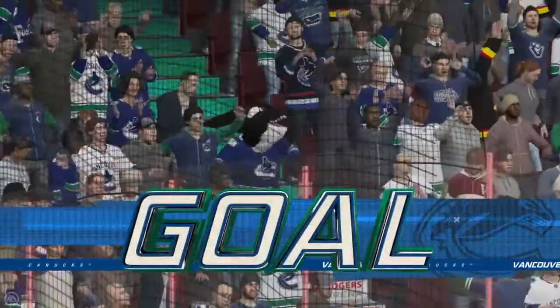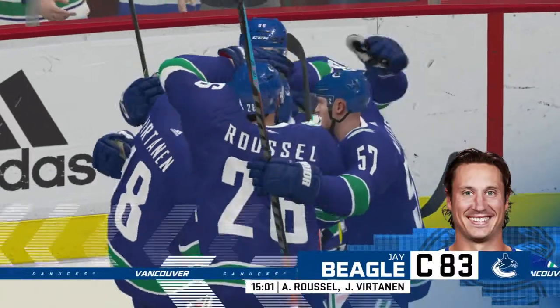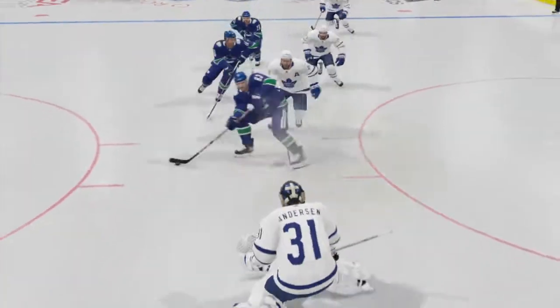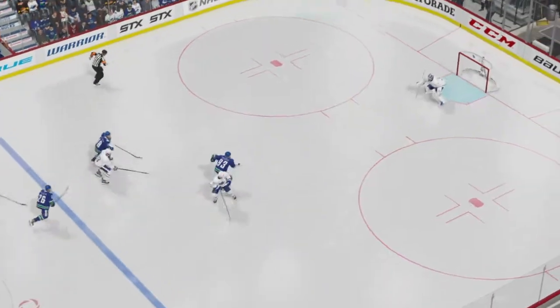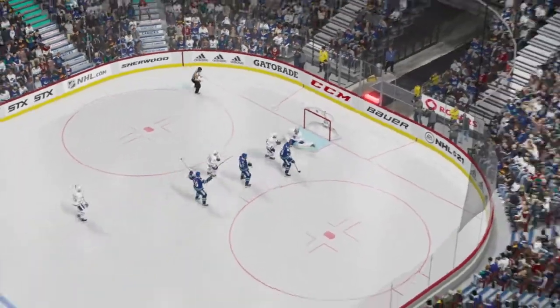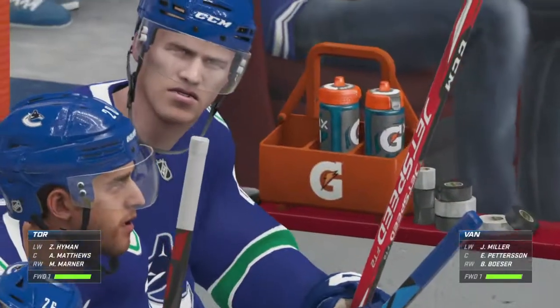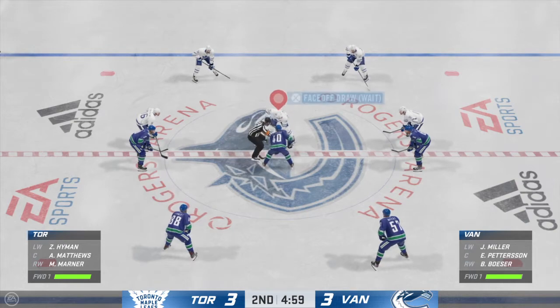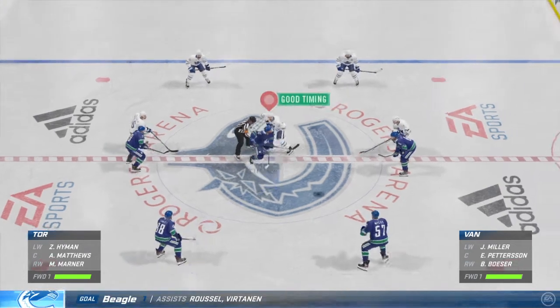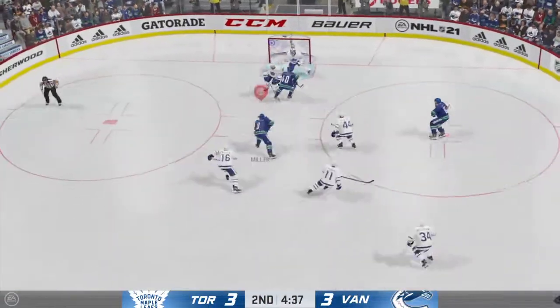They stayed with it the entire time! I'm tired of listening to coaches talk about, oh, we followed the process. But the process is you don't get frustrated, you keep chipping away, and you hope to get to this point. Vancouver's evened things up here in the late stages of this second period. Working to get this game back to square has not been an easy road. But now it's a short game as we enter the last little bit of the second period.